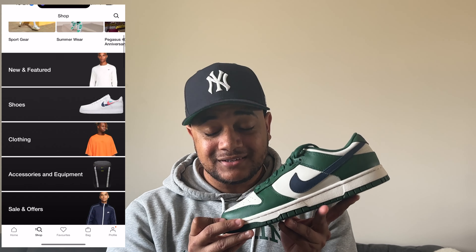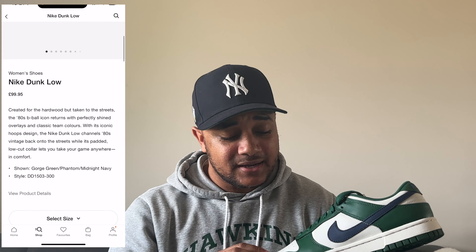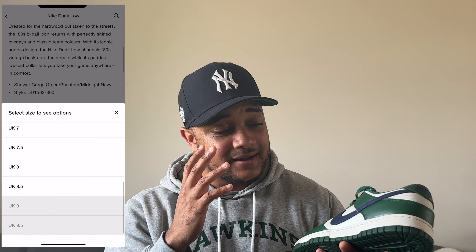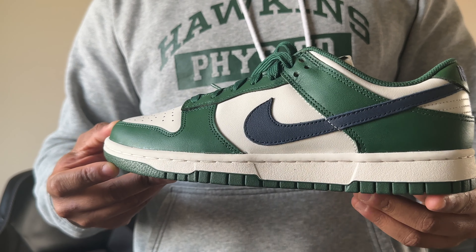As I mentioned, these were surprisingly easy to get and you can still buy them to this day — they're still sitting on the Nike app in the UK. Not sure about other regions, but you can still buy them in the UK. I don't know why because this colorway is incredible. I expect they're going to sell out at some point, but who knows.